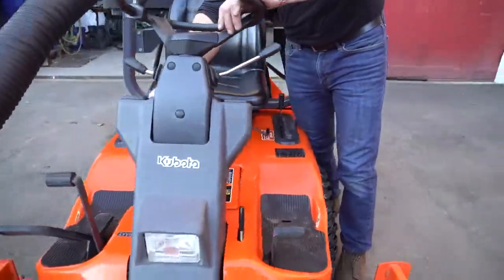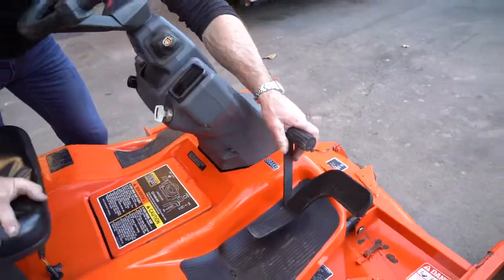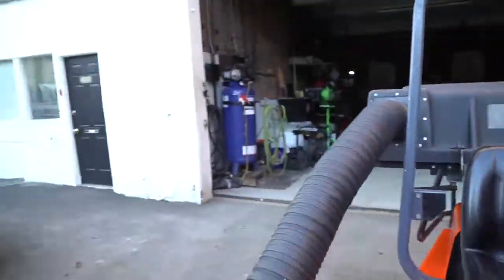With 456.7 hours on it, Kenny just serviced the unit and it fires right up in the spring. It has a brand-new battery and all the fluids and the chains have been done.